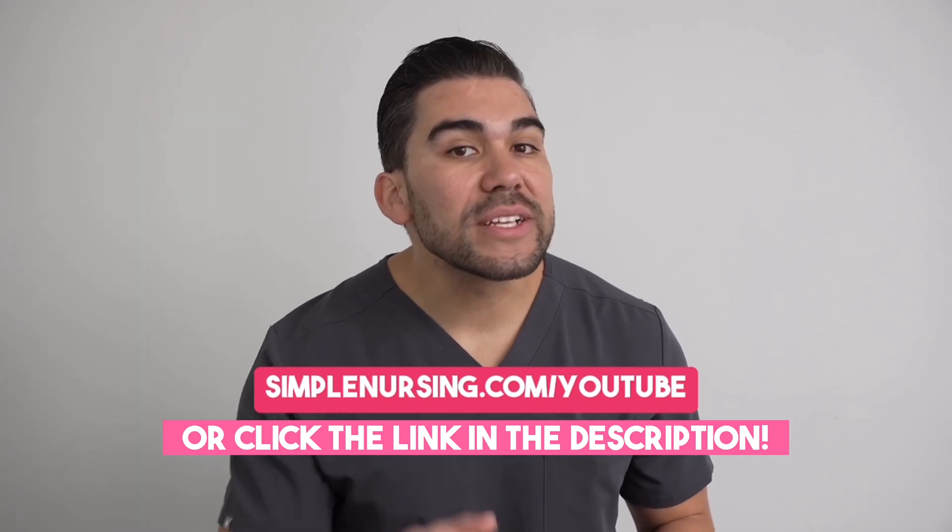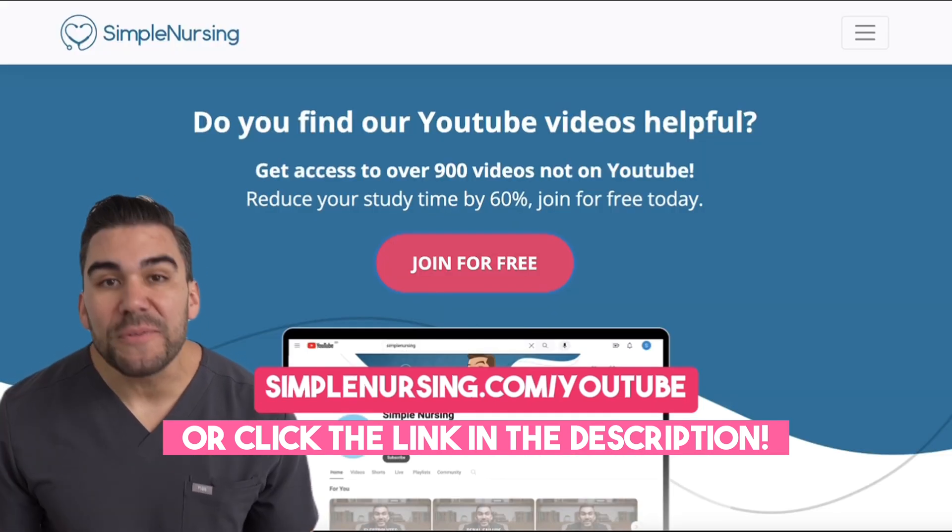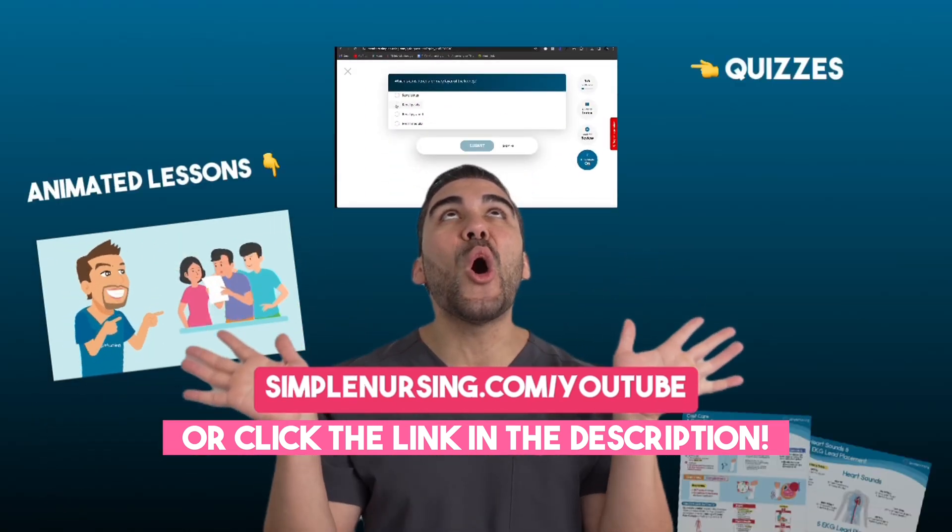Looking to cut your study time in half? Head on over to simplenursing.com/YouTube — you can sign up for free and get access to all of this.